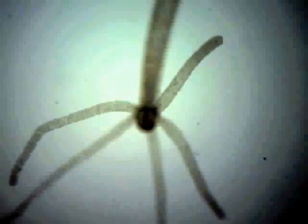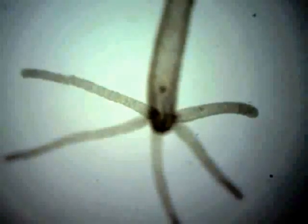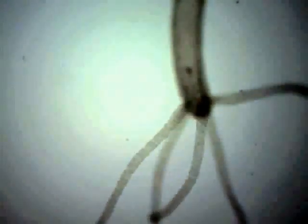Hydra can reproduce asexually by budding or sexually by combining sperm and egg with another hydra. Hydra are hermaphrodites, so they can produce both sperm and eggs, but they still need another hydra to exchange sperm or eggs with.